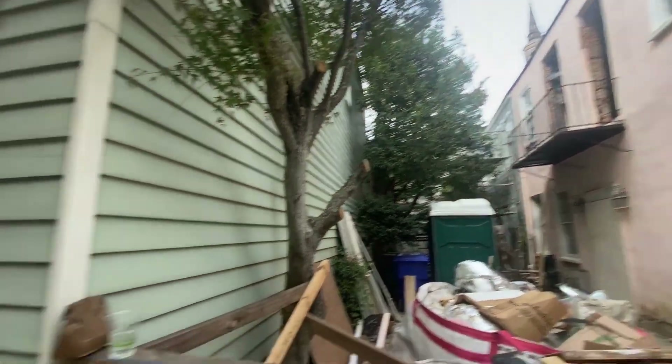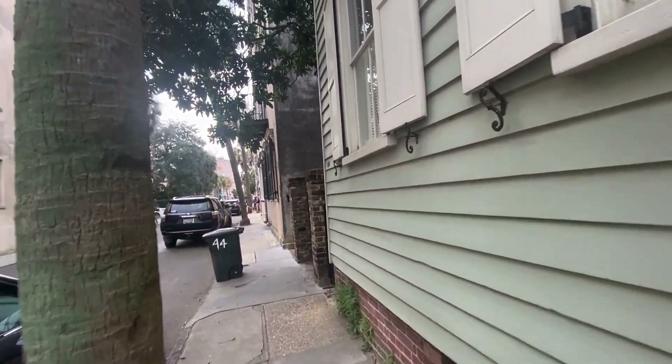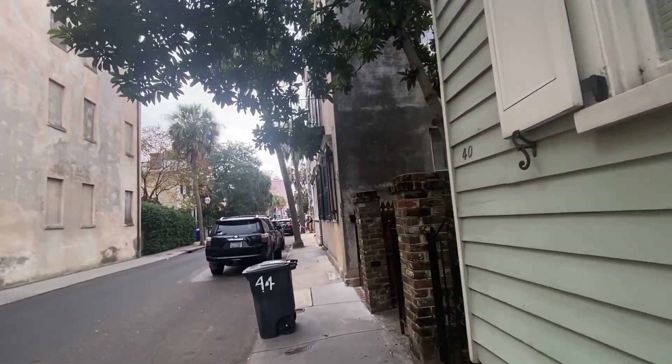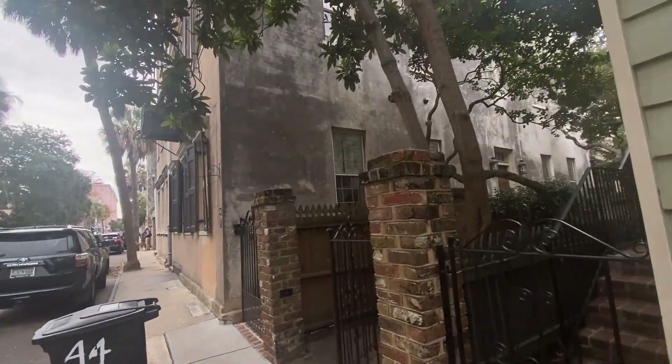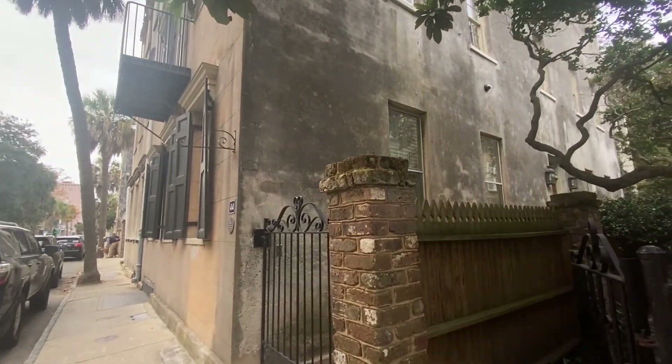These bricks look hundreds and hundreds and hundreds of years old, at the least. We really don't know what it would look like to have a red brick after a thousand years, but the interior of these building structures is extremely old.